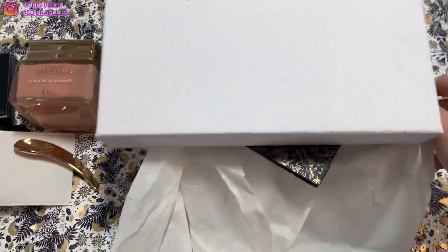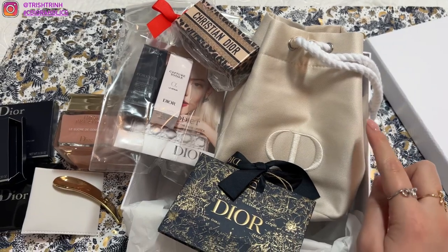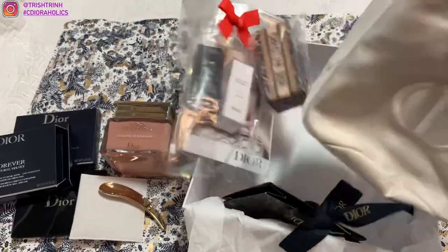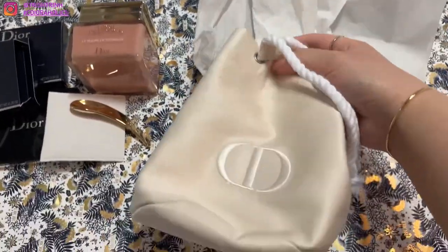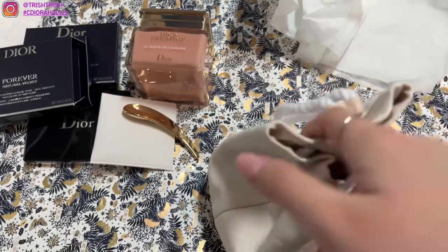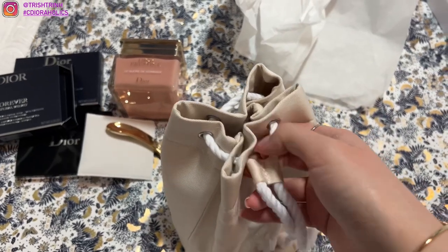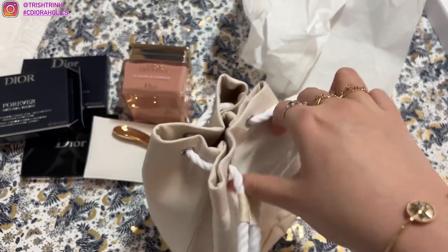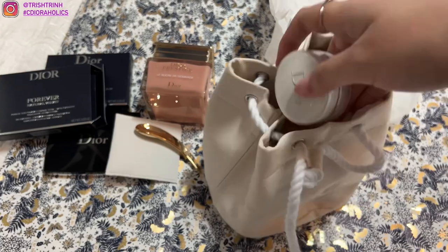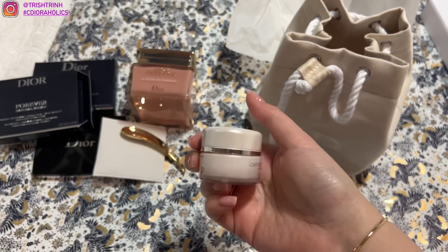Now for the gifts — ta-da! There was a promotion going on: if you spend over $200, you get this makeup pouch and the goodies inside. Let me show you guys the pouch first. I don't have this pouch yet, which I'm really happy about because I love to collect new pouches. It's a really cute drawstring bag. Inside this $200 promotion, you get a Capture Total Cell Energy face cream.